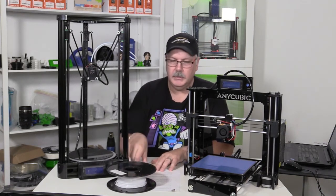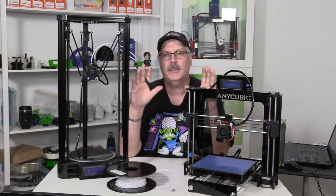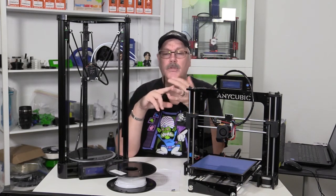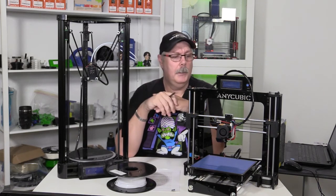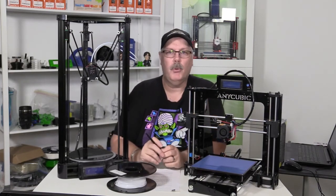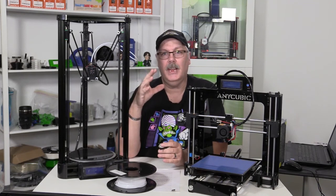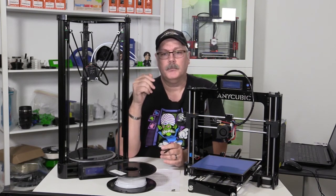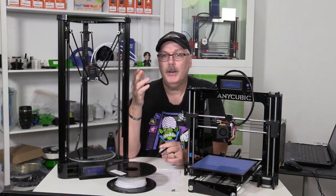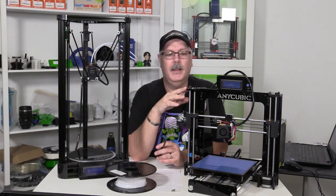Is it a good idea to get an FDM printer? Absolutely. If you're getting into printing for the first time, this is the most cost-effective way of starting your desktop manufacturing. They're reliable, most companies deliver quite quickly, and you can get support from most companies — though there are some exceptions. You're not going to get the greatest support if you buy what we like to refer to as a cheap clone, whether from an overseas distributor or a local retailer. Be aware that they do come with some added deficiencies.